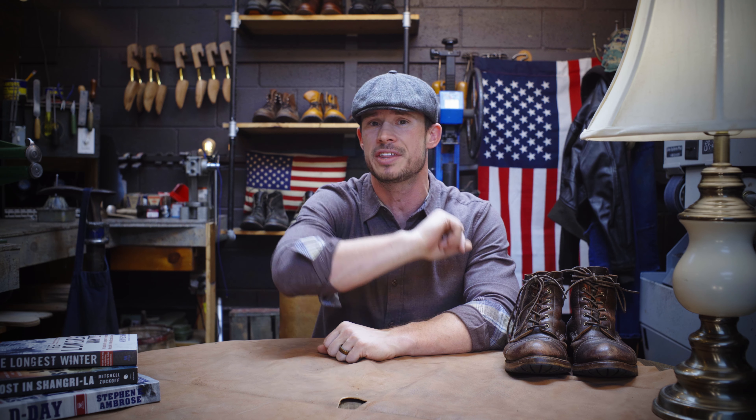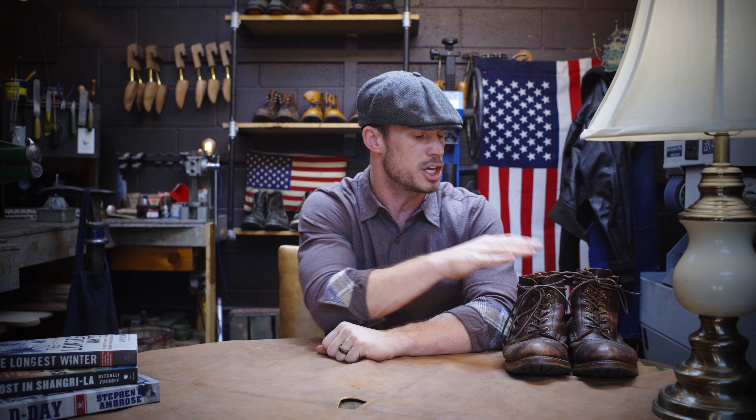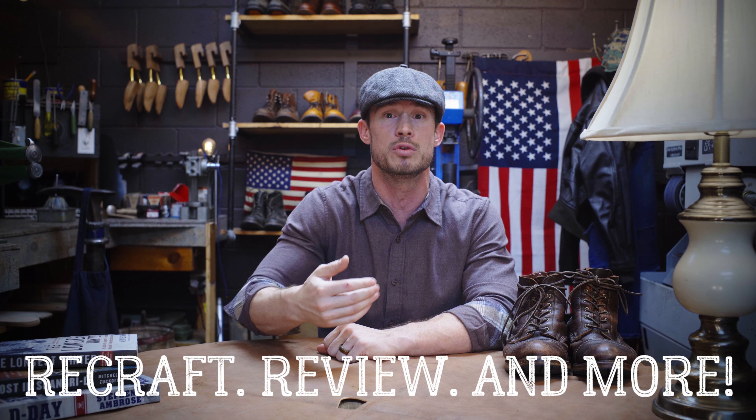Thanks for checking out our videos and watching the very first episode of Boot History. If you like what you saw here today, please like, share, and subscribe to our YouTube channel. Click that little bell so you can get alerts when new videos come up, like the second episode of our Allen Edmonds Normandy recraft, so you can see just what we're going to be doing. We've got all sorts of recraft, review, and new content coming all the time, so remember to follow along and we'll see you next time.